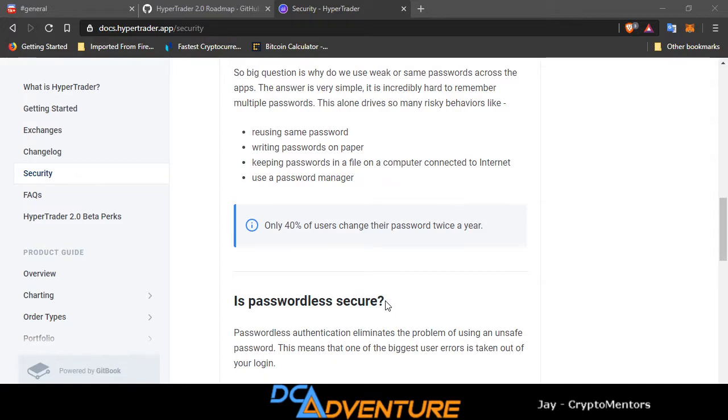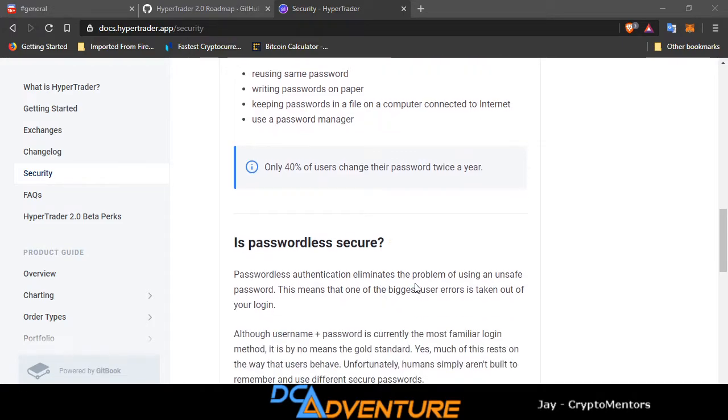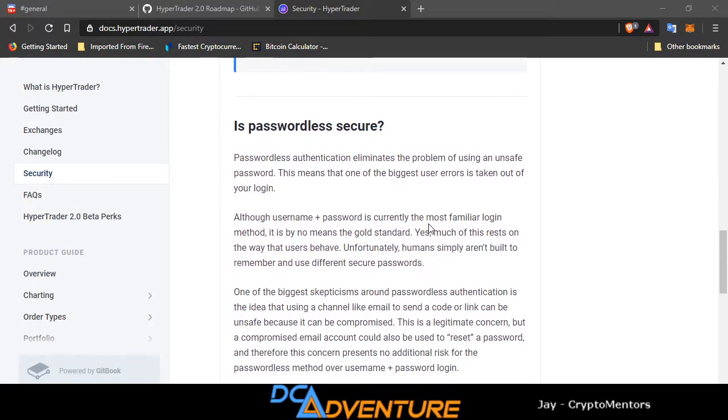Only 40% of users change their password twice a year. Doing a passwordless approach eliminates the problem of using an unsafe password — this means one of the biggest user errors is taken out of your login. Although username plus password is currently the most familiar login method, it is by no means the gold standard. Unfortunately, humans simply aren't built to remember and use different secure passwords.